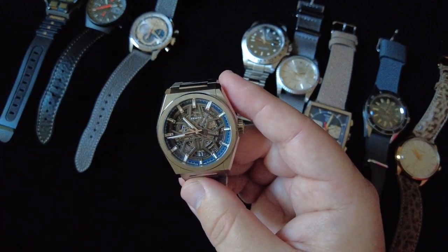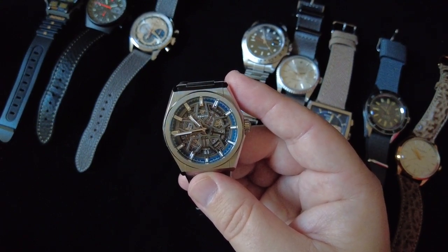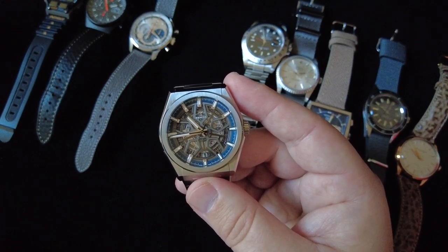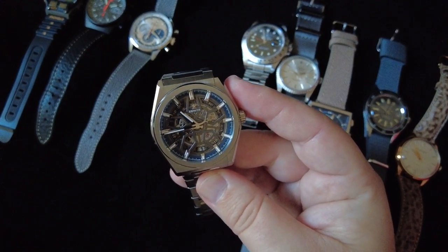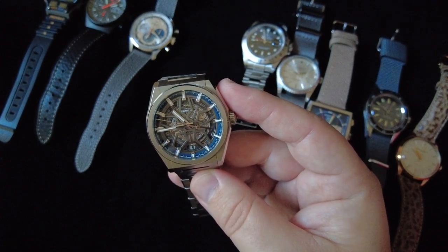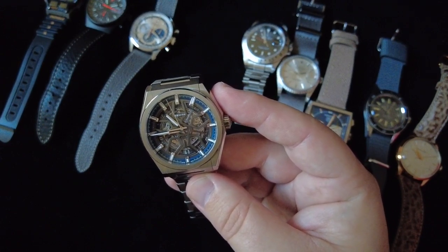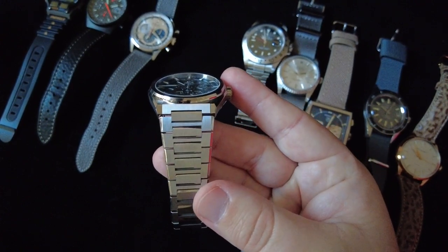This next one is also a Zenith — the first one I purchased from the brand. It's the Zenith Defy with the open-worked skeletonized dial. I don't have anything in my collection remotely similar to this, so I thought I needed something really unusual. You can tell the design is very much influenced by the AP Royal Oak, but it is its own watch and does its own thing.